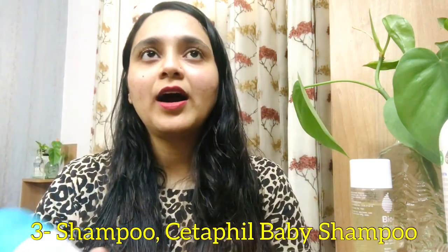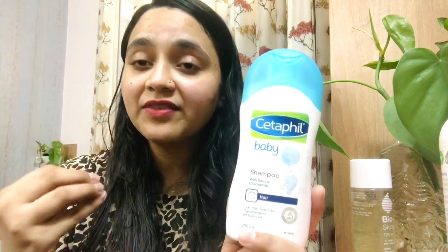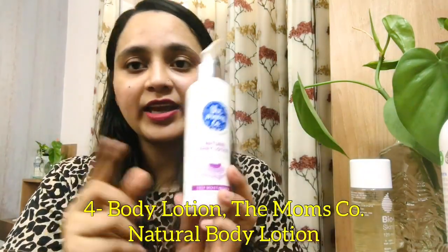Next on the list is her shampoo. Every alternate day, or sometimes even daily, I put a lot of oil on her hair — especially almond oil or coconut oil — and then on that day I shampoo her hair. The shampoo I use is from Cetaphil. All these products are pH balanced — make sure the products you buy for your babies are pH balanced and clinically tested. This shampoo has a very good texture; it removes the oil but doesn't make her hair dry, leaving it really soft and nice.